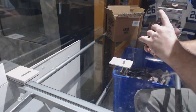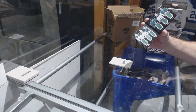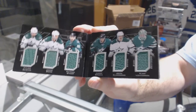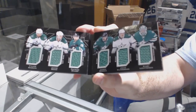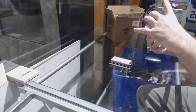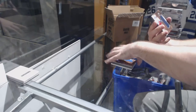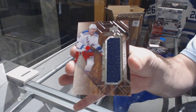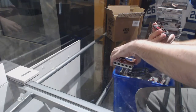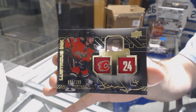We have a six-relic booklet for the Dallas Stars of Seguin, Benn, Sharp, Spezza, Klingberg, and Letang. Star trademark relics for the Avalanche, Jerome McGinley. A trademarks of Rick Nash for the Rangers. And we've got a lustrous autograph to 199 for the Calgary Flames, Yuri Hoodler.